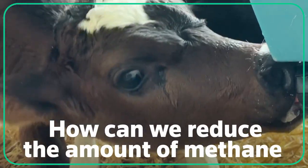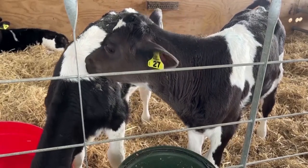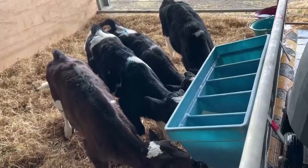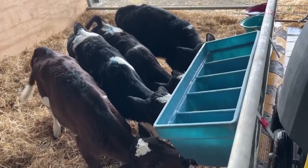How can we reduce the amount of methane in cows' burps? Feed them probiotics, according to researchers in New Zealand. These cows at Massey University Farm in Palmerston North are enjoying their daily feed, blended with a special extra ingredient: cow butcher.